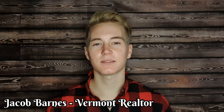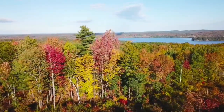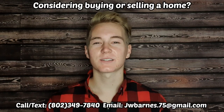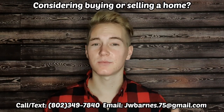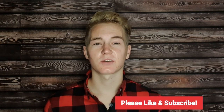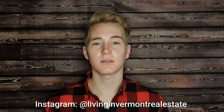Hey, welcome to my channel, Living in Vermont. This is Jacob Barnes with EXP Realty. It's fall in Vermont, and while everyone is coming to visit the beautiful leaves now and enjoying the flannel season, in a few months nobody will be visiting except skiers and snowboarders. If this is your first year in Vermont, or you are really just wondering how we survive winter, I'll be showing you that in this video. Also, if you're looking to buy or sell a home in Vermont, I got you covered — just reach out. And as always, if you get any value from this video, make sure to like and subscribe. If you want to see daily Vermont content, go follow me on Instagram at livinginvermontrealestate. Alright, let's get into it.